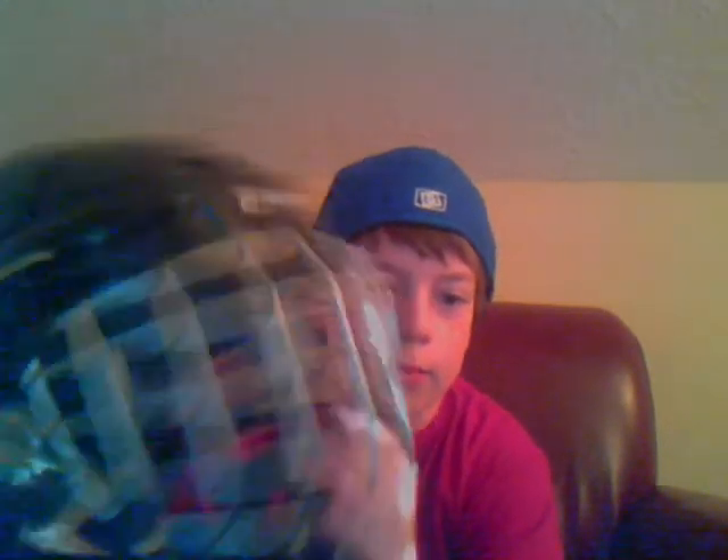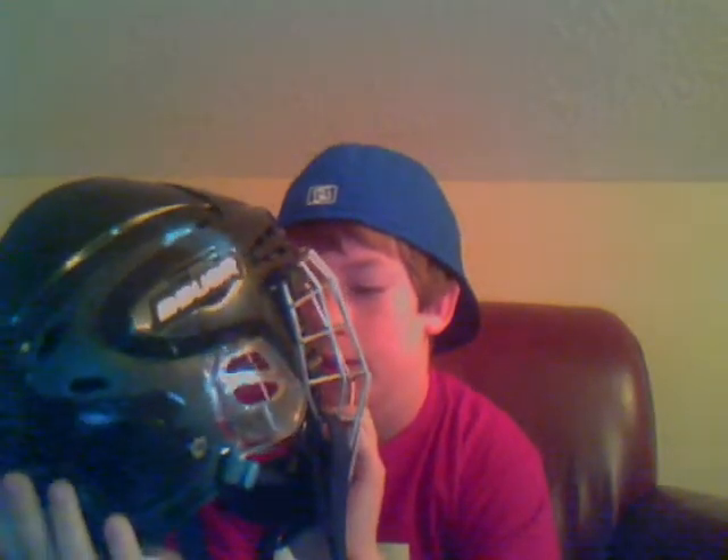It's a CCM 9900 with a Reebok 5K cage. If I could have found the Vector 480 Chrome Cage, I would have taken that, but I couldn't. This is a lot more protective than the 8K. I can definitely tell just by hitting your head — you can feel how stable it is and how much it absorbs.